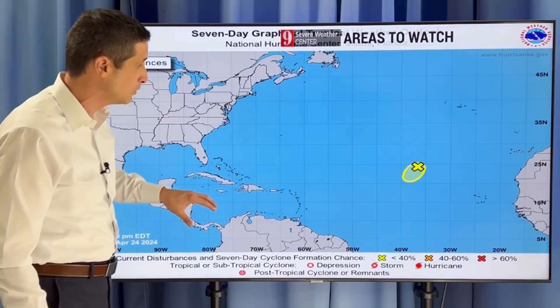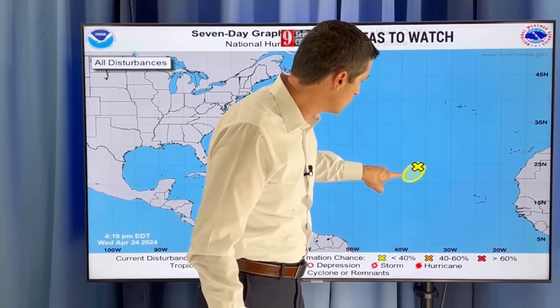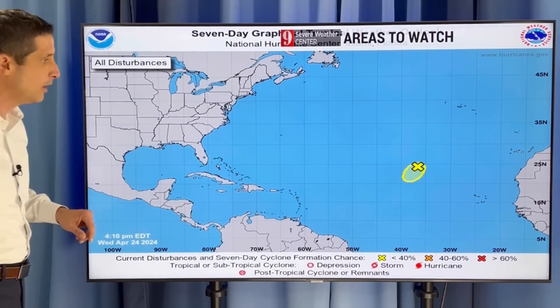The hurricane center was even watching this. They put a marker out yesterday and earlier this morning saying a 10% chance of development, and now it's no chance of development. But you can see how far out there it is.